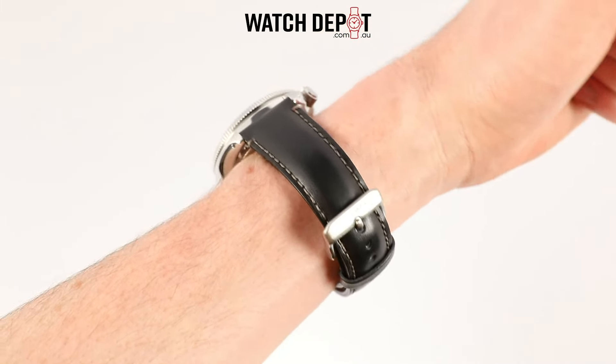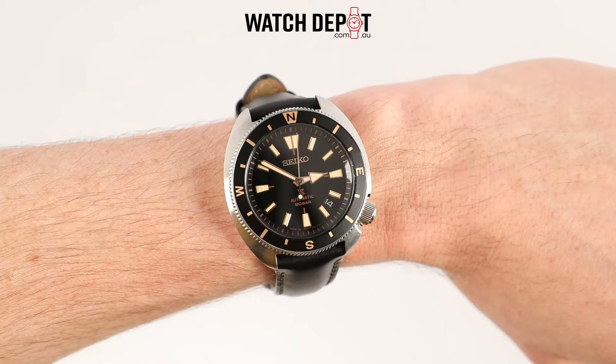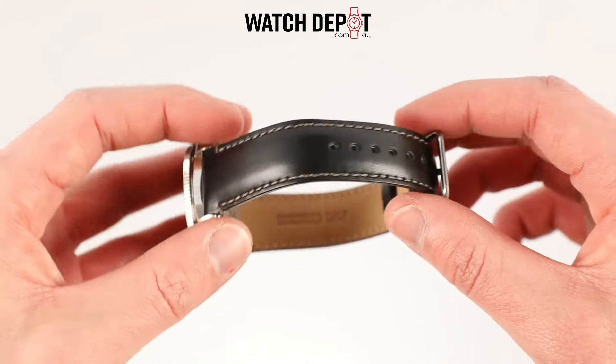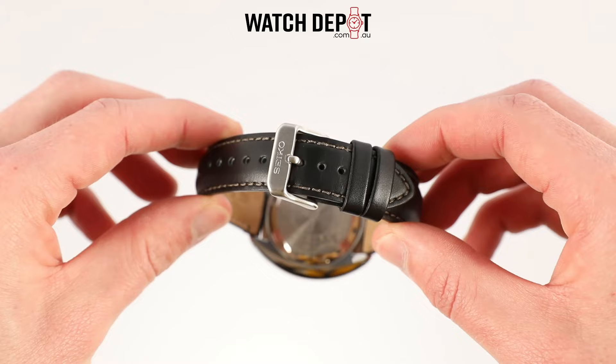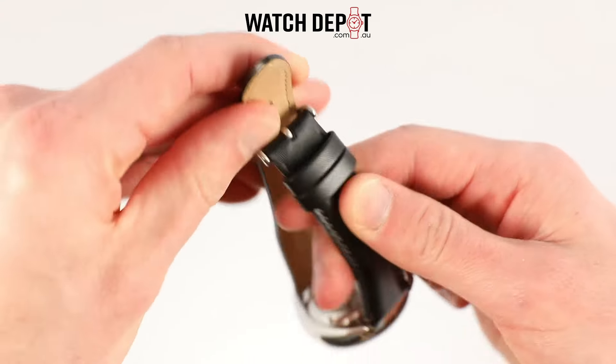Truly a do-everything watch. On the wrist, the SRPG-17J feels incredibly comfortable. The leather strap is sturdy but flexible, and the stainless steel buckle feels nice too.